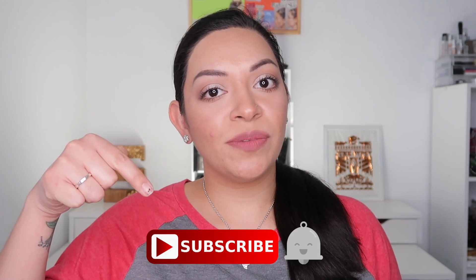Hey y'all, welcome back to my channel. Today's video is my 'Products I Want to Use Up in 2019' update number two. If you're new, I'd love for you to join the fam, so hit the subscribe button and tap the bell so you know when my next video goes up.